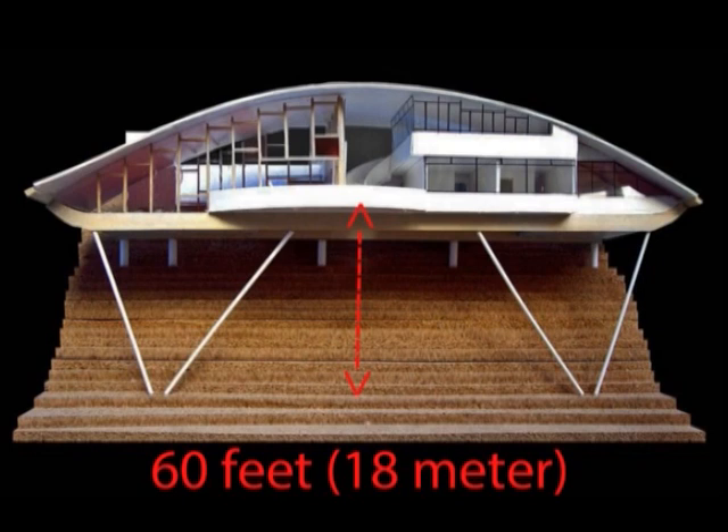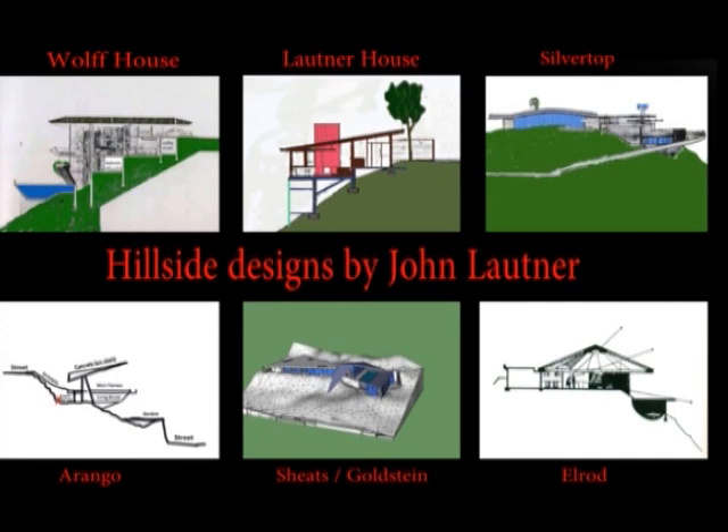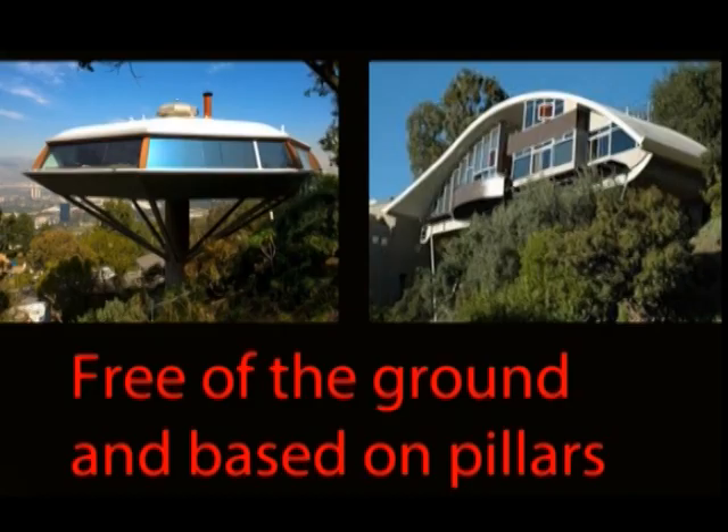The house consists of two separated living quarters under one roof. The terrace in the middle is completely open in the air. Many houses by John Lautner were built against hillsides, but the Garcia house belongs, together with the Chemosphere, to the only two designs that are completely free of the ground.